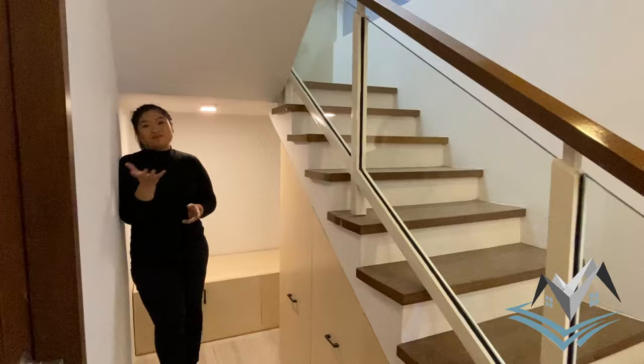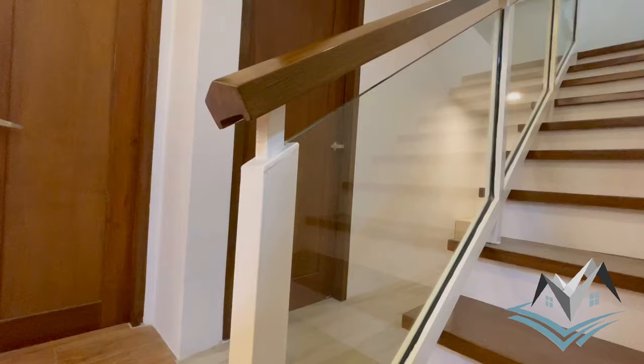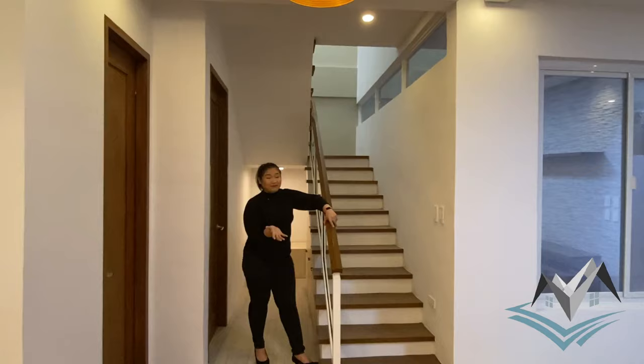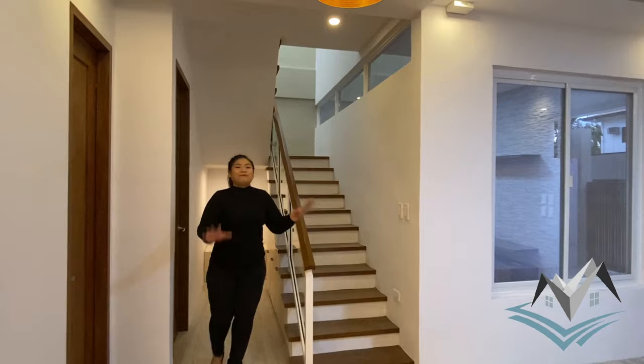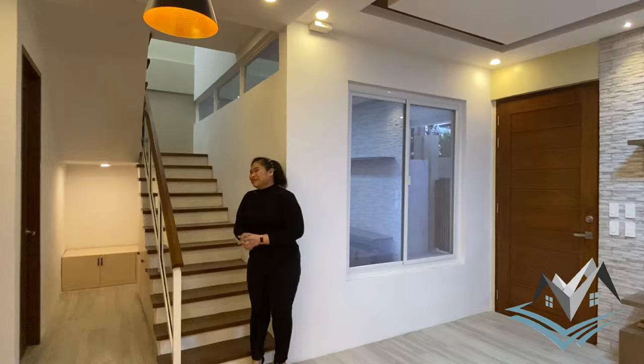Before we go to our second floor, this is our staircase. We have wood hand railings and glass railings, with wood steps. The clerestory window mentioned earlier is visible from here — in the morning when it's bright, natural light just comes in, so you don't need to turn on your lights. You save on electricity, and you can also open windows and the lanai access door, turn off the aircon, and enjoy the natural breeze.